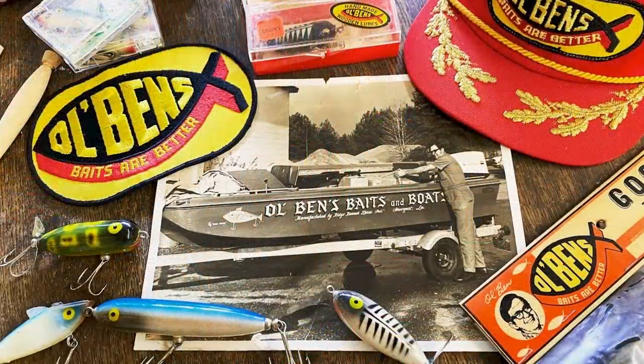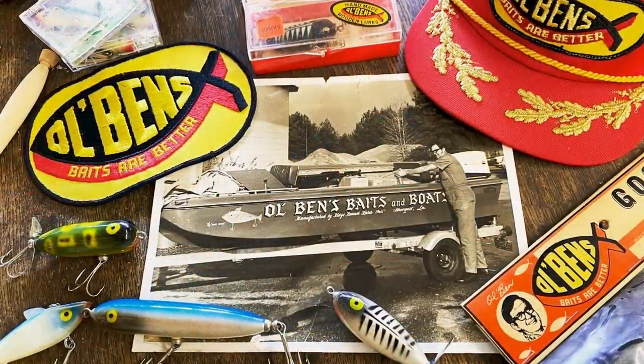Fishing it old school, this old stuff rules. Welcome to Retro-bassing.